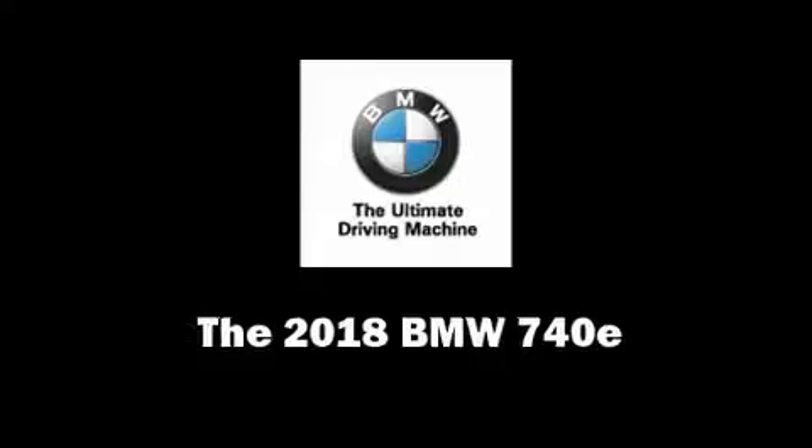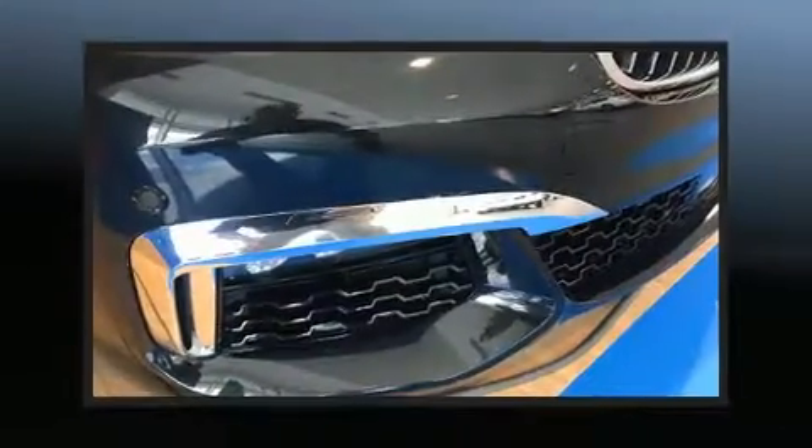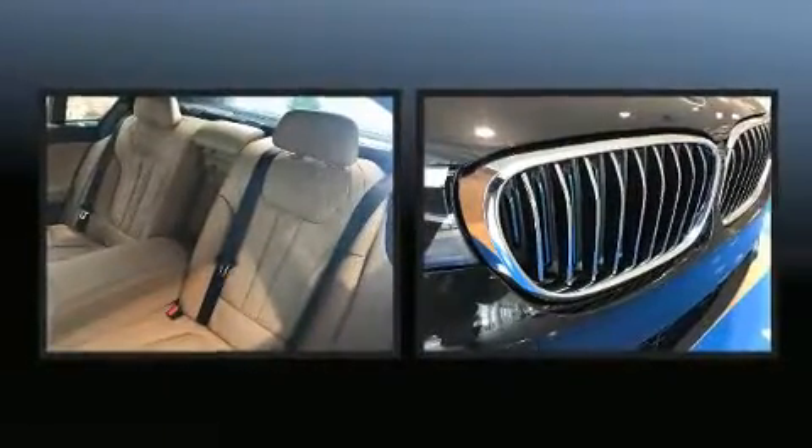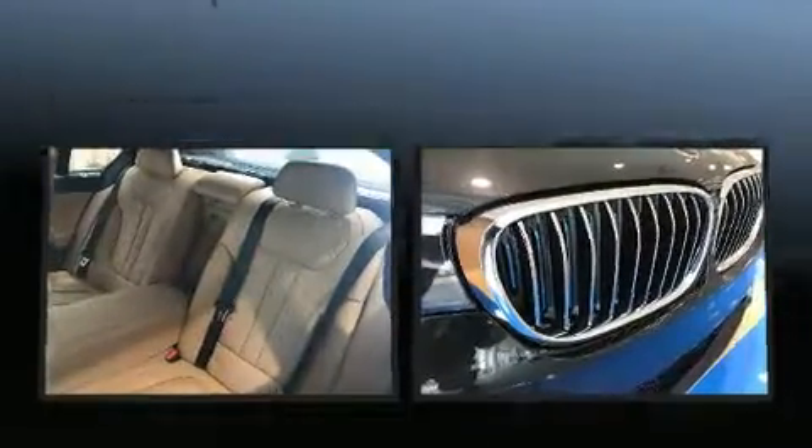This 4-door, 5-passenger sedan provides a satisfying ride for all passengers. It features all-wheel drive versatility, an automatic transmission, and a 2-liter 4-cylinder engine.